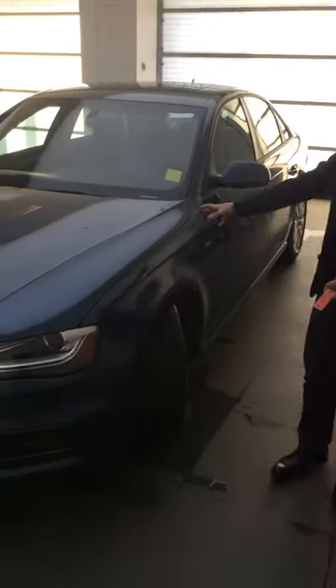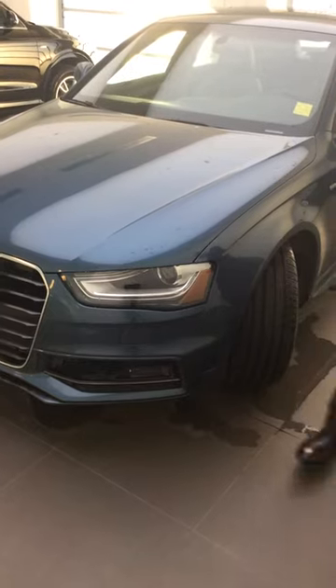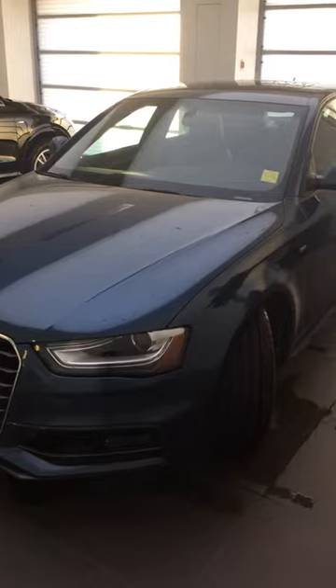I'm just going to start off on the front here. As you can tell with the blue color, it's still in great condition. You've got your daytime running lights, headlight washers, and the Audi traditional single frame grille. Great condition, great car.